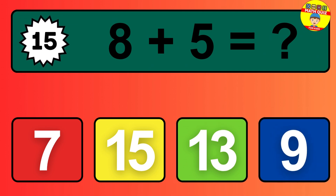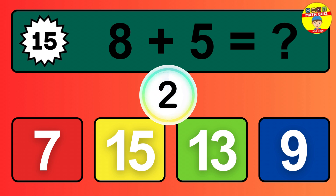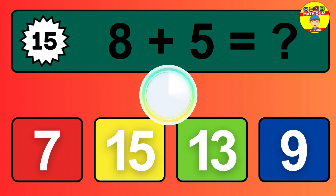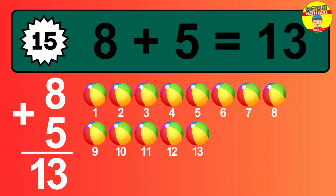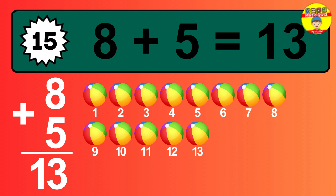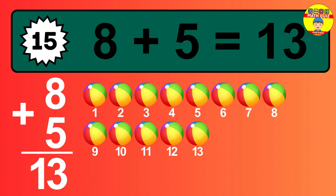Question 15. 1, 2, 3, 4, 5, 6, 7, 8, 9, 10, 11, 12, 13.